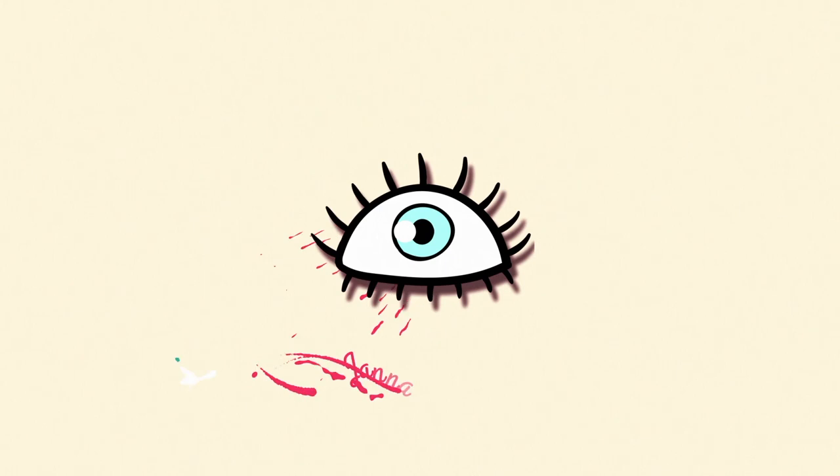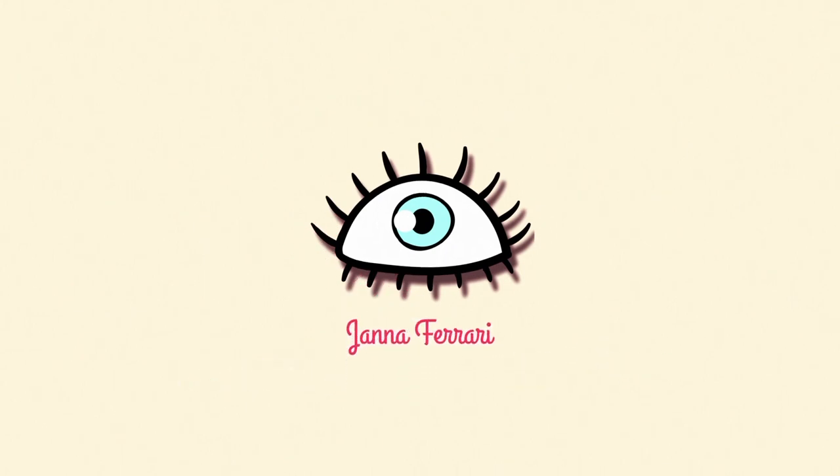Hey guys, it's Janna here and welcome back to my channel! For those who don't know me, I'm Janna — thank you for taking the time to watch my video. We're going to be doing Glamour Wednesday! If you're interested in watching, thank you so much for your support. I'm going to give you a briefing.